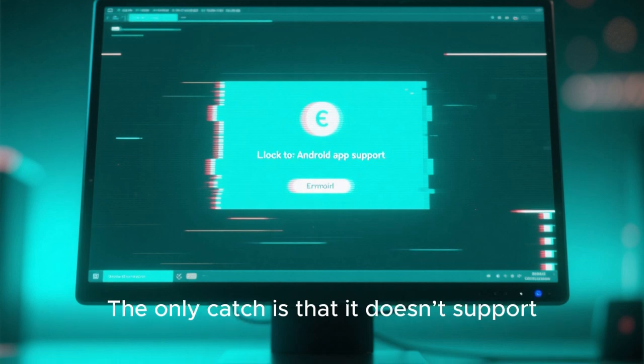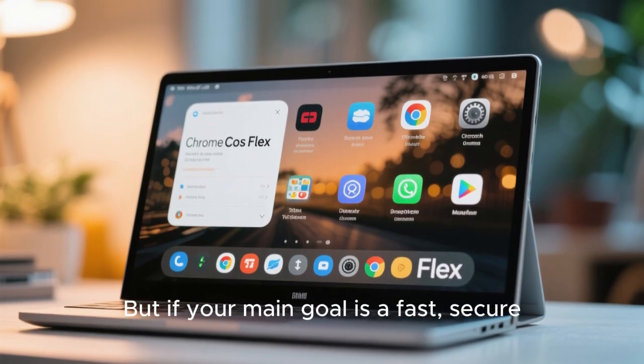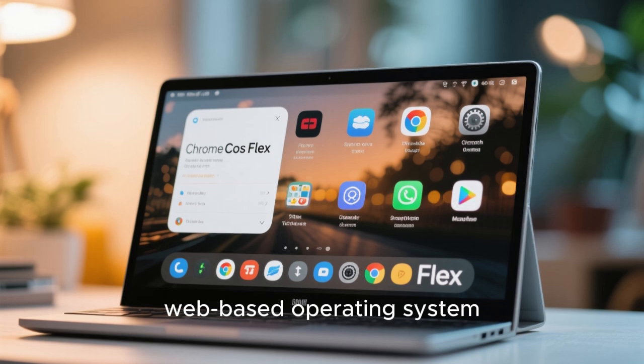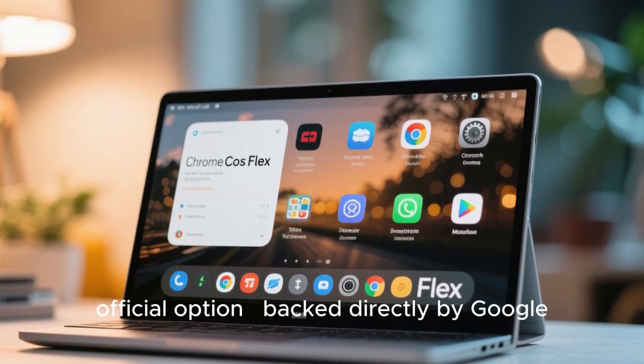The only catch is that it doesn't support Android apps yet. But if your main goal is a fast, secure, web-based operating system, Chrome OS Flex is a solid, official option backed directly by Google.